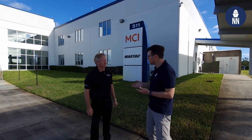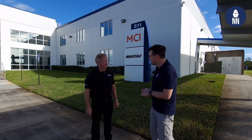Hi everyone, welcome to Melbourne in Florida. Today I'm visiting MARTAC, Maritime Tactical Systems. Bruce Hanson, you are the CEO of the company. Thanks for welcoming us. Thank you for coming.